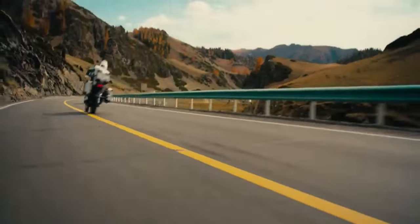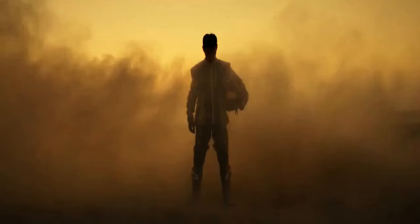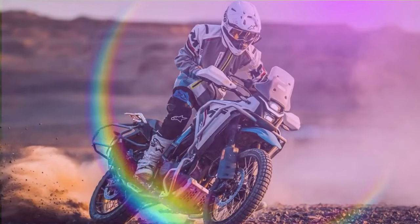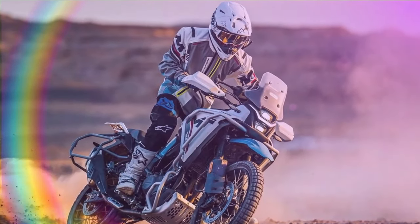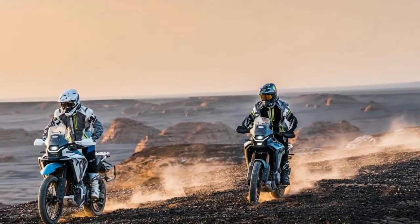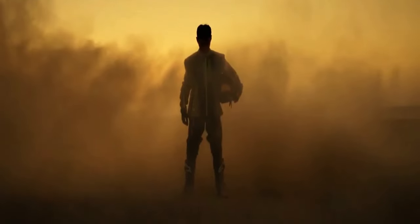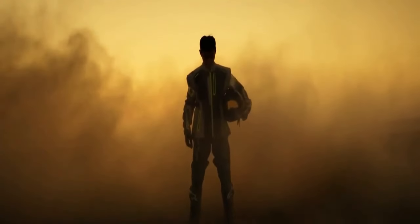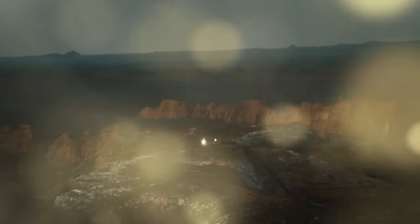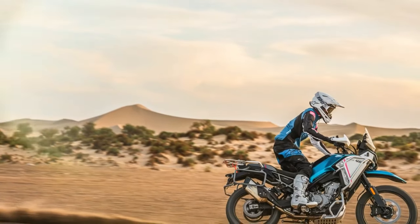If we were to illustrate the adventure bike category with a Venn diagram, CFMoto's Ibex 450 would occupy the space where long-legged, tech-heavy adventure touring giants like BMW's R1300GS intersect with lighter, less adventurous options such as Kawasaki's Versys-X 300, serving as an entry point into the adventure touring realm. This intersection represents what enthusiasts refer to as the ADV sweet spot — a zone characterized by midsize engines, agile builds, modern technology, a more accessible price point, and some capability for off-road excursions. It's where the thrill of adventure is heightened without becoming overwhelming.